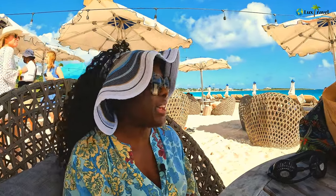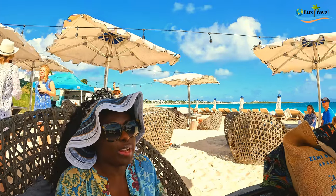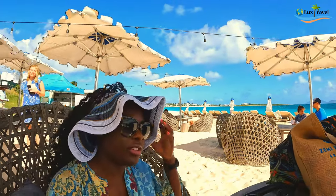So this is Anguilla — just really nice vibes. Relax. Everybody is so nice here and just chill.